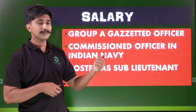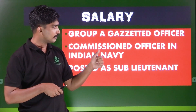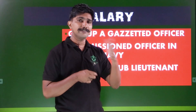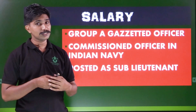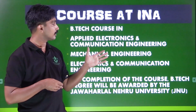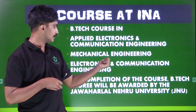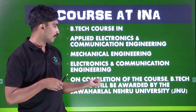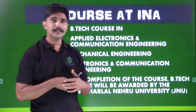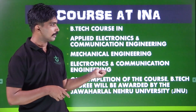It is a Group A gazetted officer. You will get a Sub-Lieutenant rank in the Indian Navy. You can rise from Sub-Lieutenant to Admiral, the Chief of Navy Staff. The technical officer course is B.Tech in Applied Electronics and Communication Engineering, Mechanical Engineering, or Electronics and Communication Engineering. On completion, a B.Tech degree is awarded by Jawaharlal Nehru University (JNU).